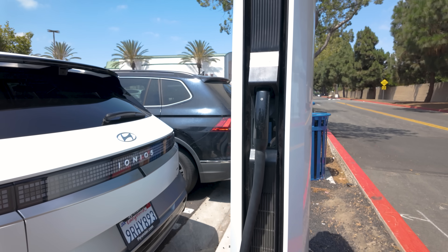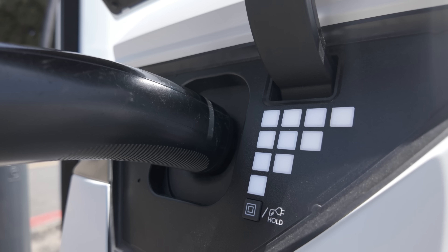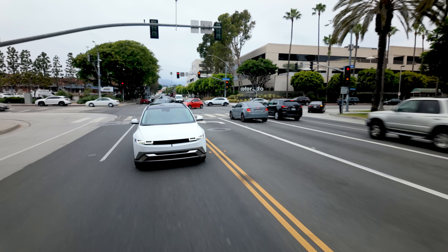We're going to take this thing to a few different kinds of superchargers to find out everything you need to know. Before we get there, some background.